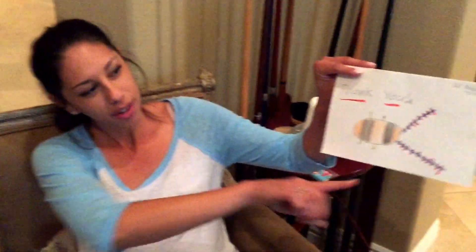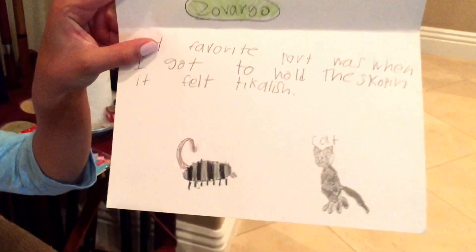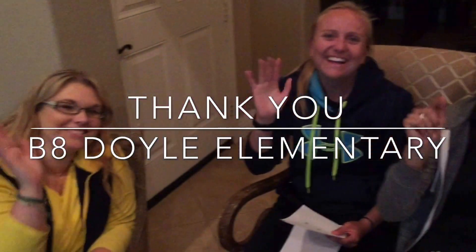And this is from Addison. They drew a cockroach — very nice. And they said, 'My favorite part was when I got to hold the scorpion. It felt ticklish.' I agree, it is ticklish. And here is a great picture of the scorpion and Leo. I'm glad you guys had fun. Thanks guys, thank you.